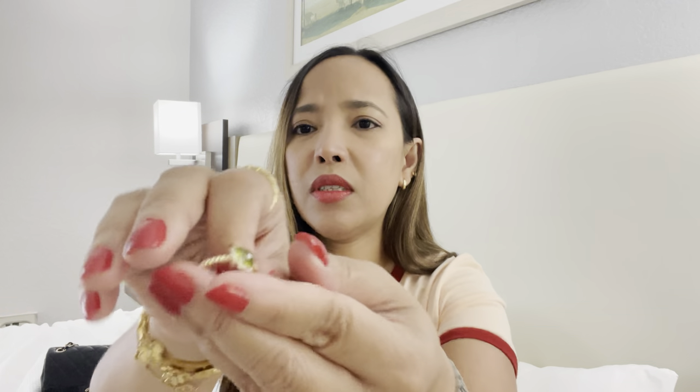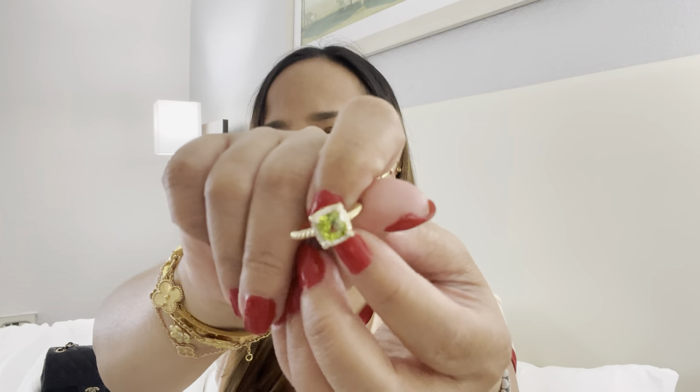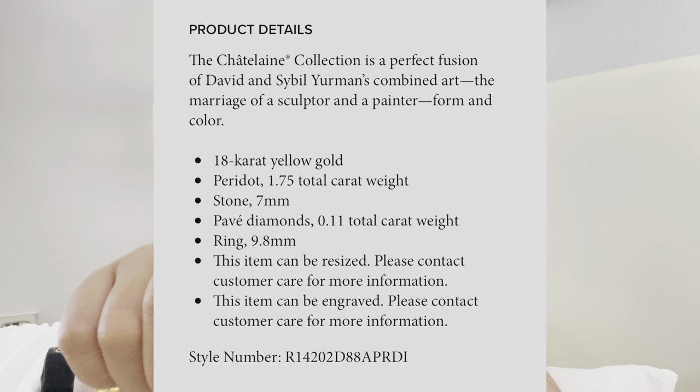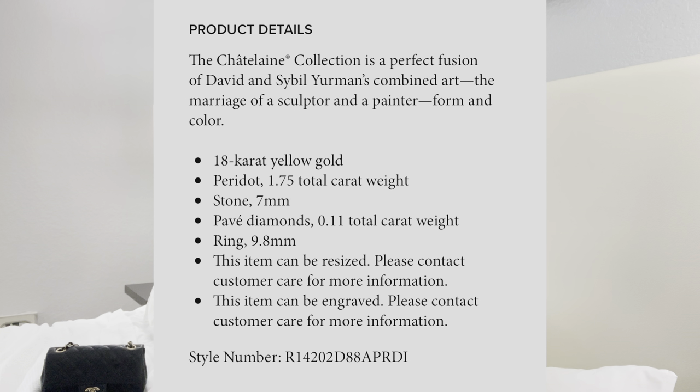There it is — the peridot stone. By the way, it's a one-carat peridot and the diamonds around it are about 0.10 carats — small, but the peridot itself is one carat. I was surprised at the price for this one — it's not really expensive. All in, it's about $1,700 something.